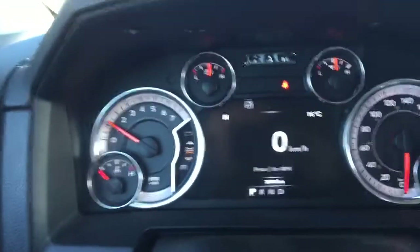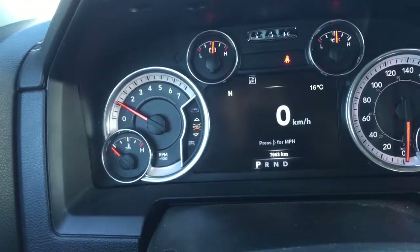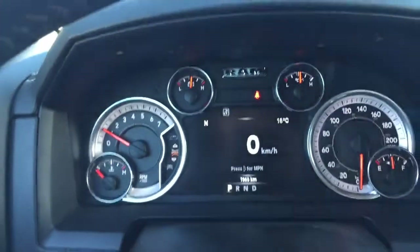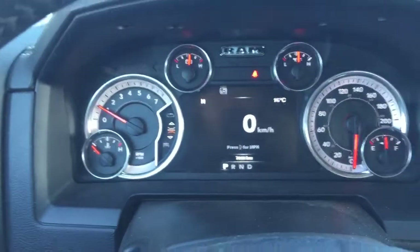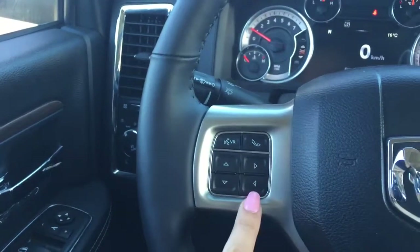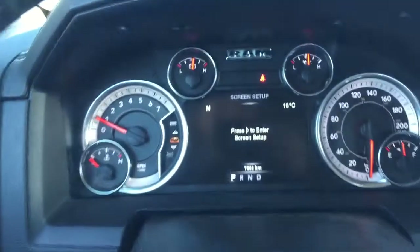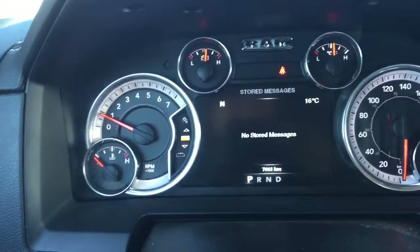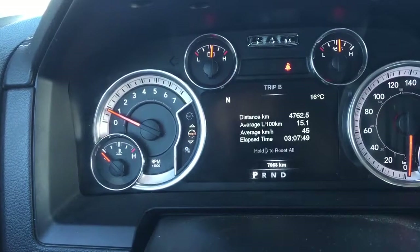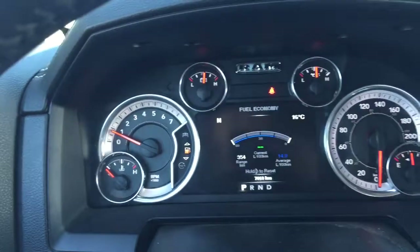We've got a nice large instrument cluster. In the top left we've got our compass and in the top right our thermometer — it's a nice 16 degrees this afternoon. That large cluster can be customized using the arrows on the left-hand side of your steering wheel, where you can browse screen setup, stored messages, audio, trip information, fuel economy, and much more.